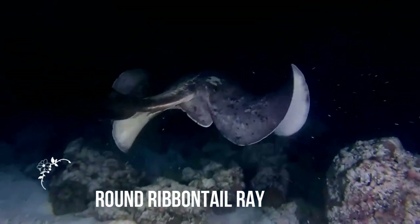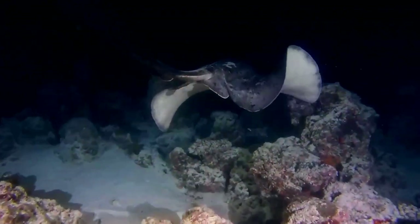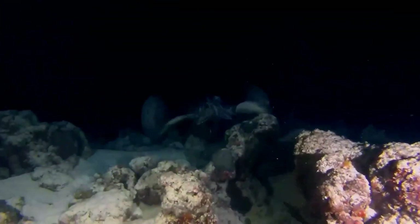The round ribbentail ray, Tenerops myini, is a species of stingray in the family Daciatidae, found throughout the nearshore waters of the tropical Indo-Pacific, as well as off islands in the eastern Pacific.